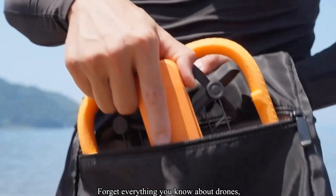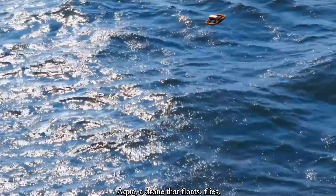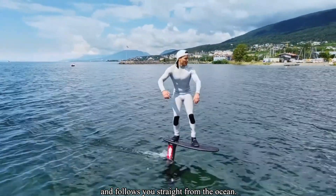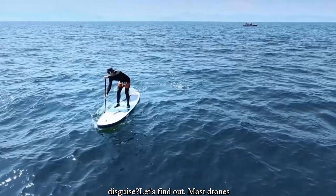Forget everything you know about drones, because this one doesn't just survive water — it lives in it. Meet the Hover Air Aqua, a drone that floats, flies, and follows you straight from the ocean. And it might just be the coolest waterproof drone ever built. But is it legit, or just another beach toy in disguise? Let's find out.